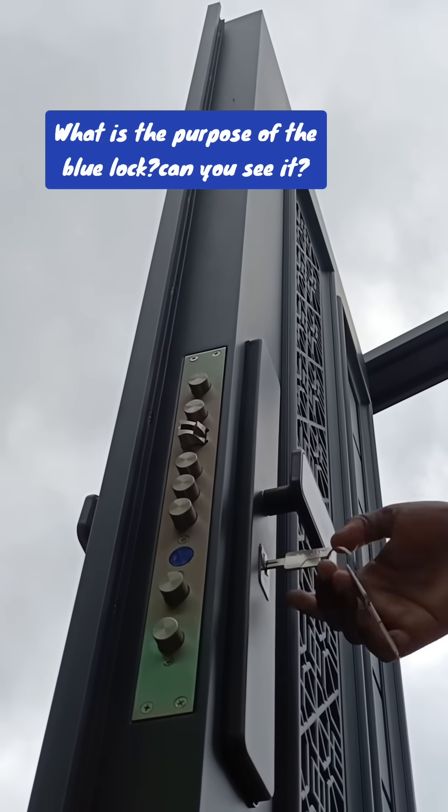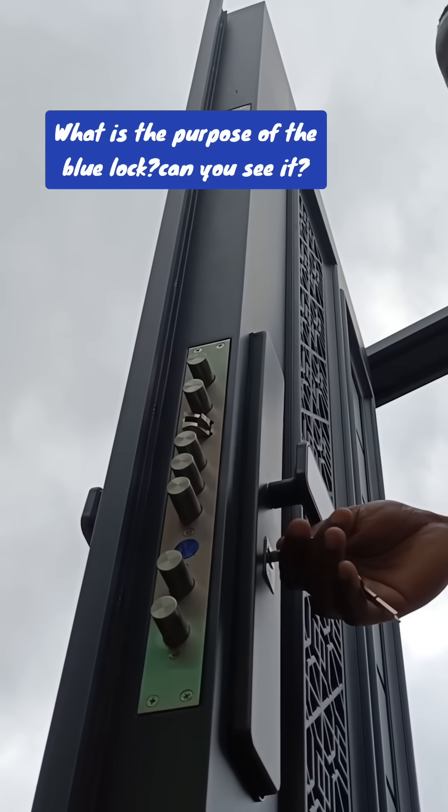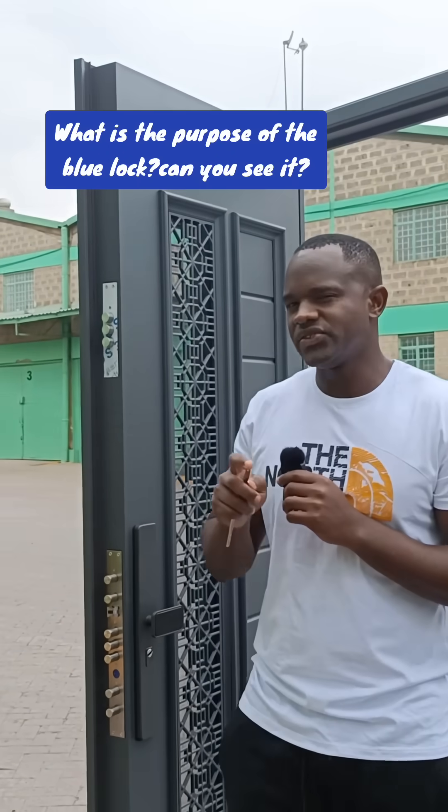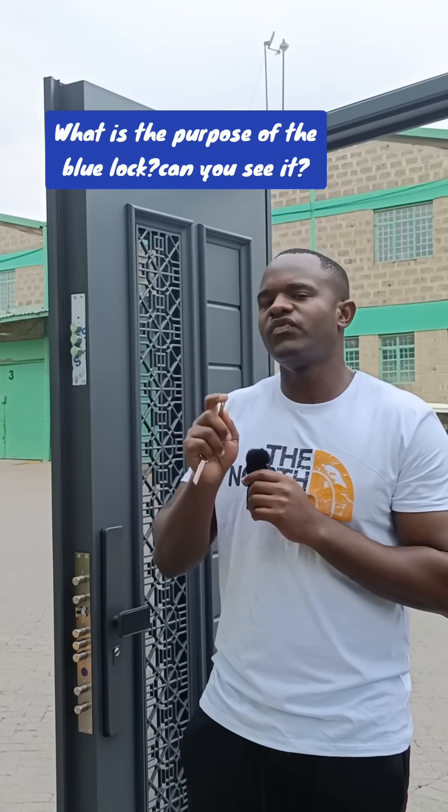This is how you will lock your house in the morning when you are leaving and remove your key. But this door has more than 20 locks divided into five categories.